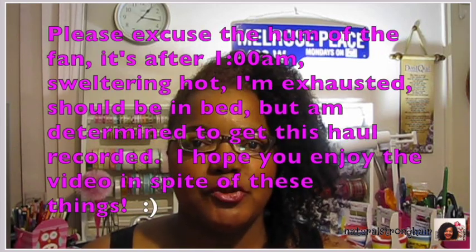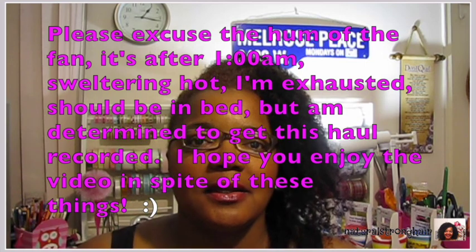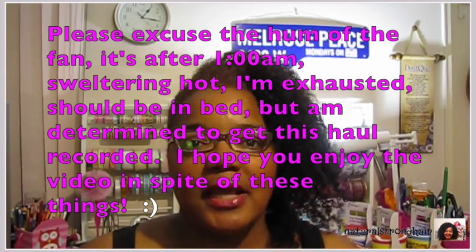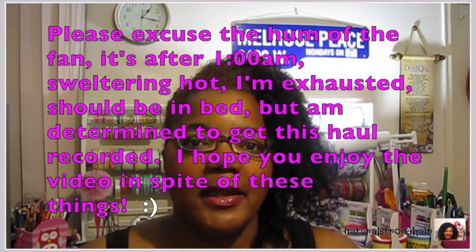Hey everybody, it's Mickey B. It's way overdue on me doing a haul. I have been purchasing things and setting them aside in anticipation of doing a haul, but I just have not been still long enough to get it done. So tonight I am making an effort because my stack is building up.